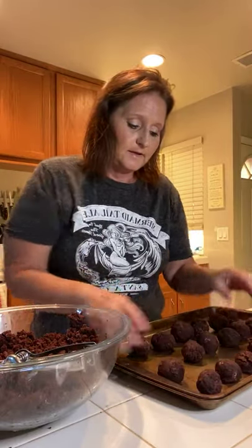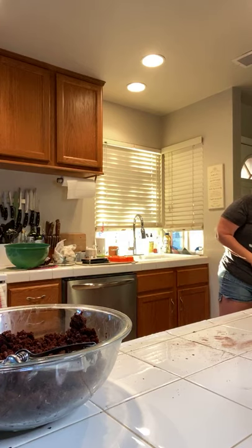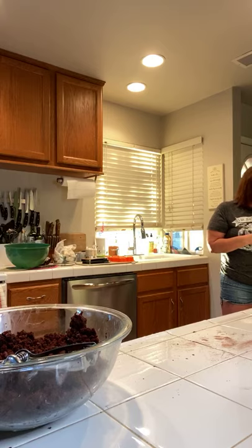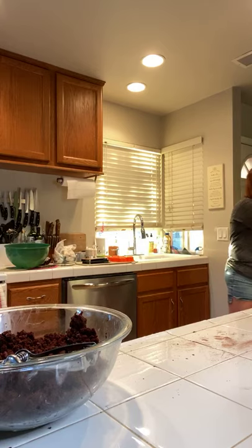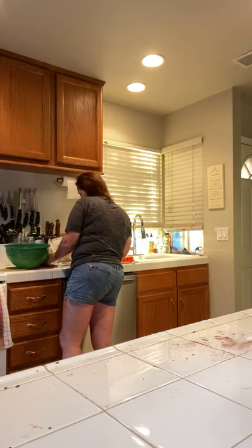We're going to pop these in the fridge so they can cool off a little bit, then move on to our candy melts. I was thinking how cool would it be to have a Facebook-wide cooking cook-off where we all cook the same meal together?